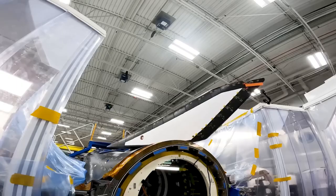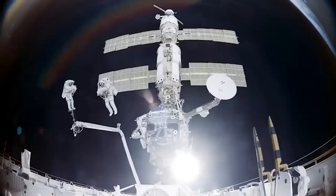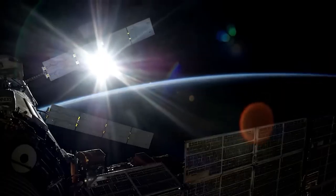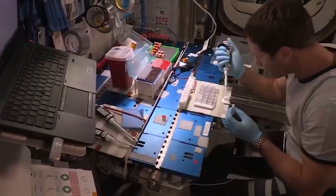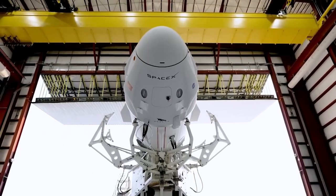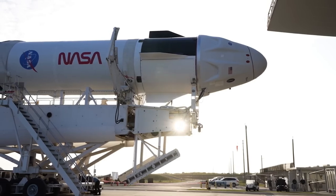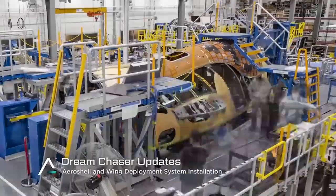In 2017, Sierra Space conducted a test flight where the team tested Dream Chaser's hardware during an autonomously conducted atmospheric flight over the California desert. Dream Chaser deployed its landing gear and touched down on the runway at NASA's Armstrong Flight Research Center, demonstrating its unique lifting body design.